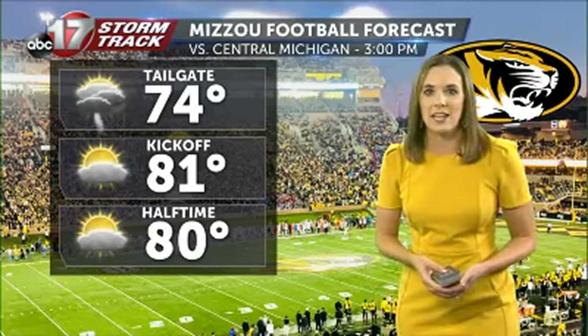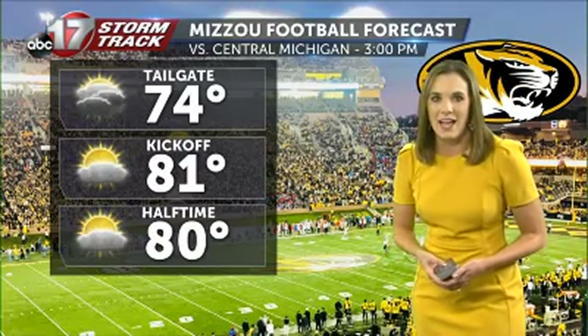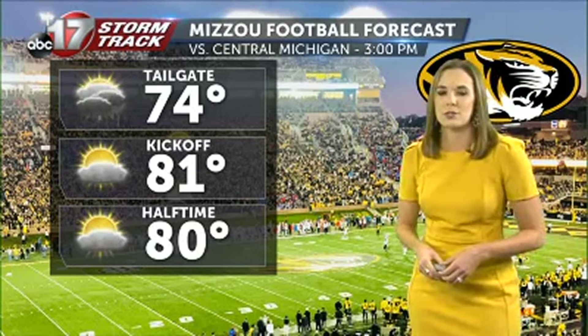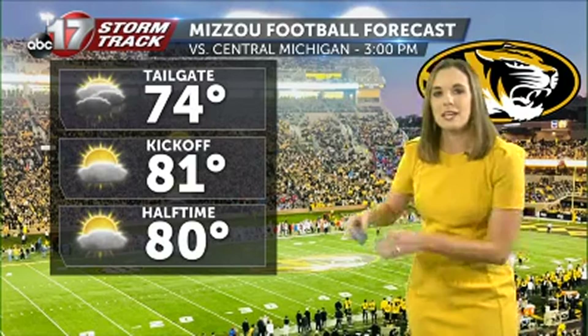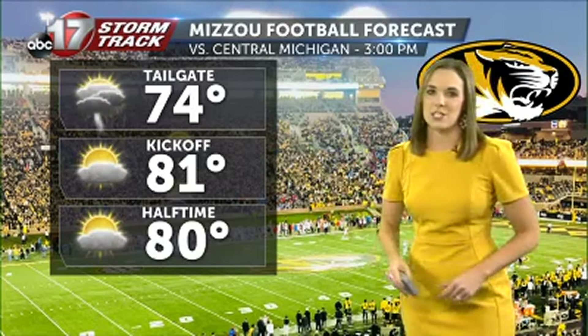Here's the tailgating forecast if you're heading out to the Mizzou football game on Saturday afternoon. We should still have a few showers or storms around by tailgate time, which is around noon, but as we approach kickoff we'll be warming back up into the low 80s and rain should be moving out of the area.